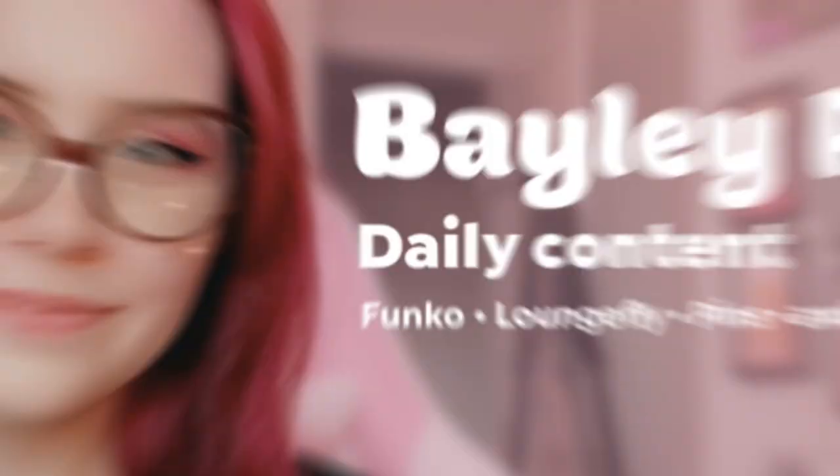Hey everybody, I hope you are doing well — Bailey Pop here — and today we are going to be looking through my entire Sailor Moon collection. That's right, not just my Funko Pops, not just my Loungefly, all of it. Let's go! This video has been asked for a few times on my YouTube and my TikTok.